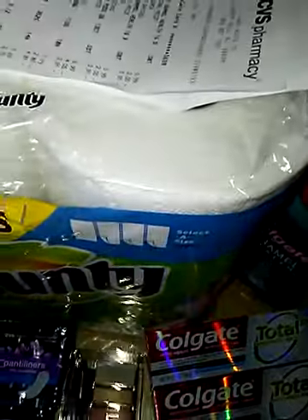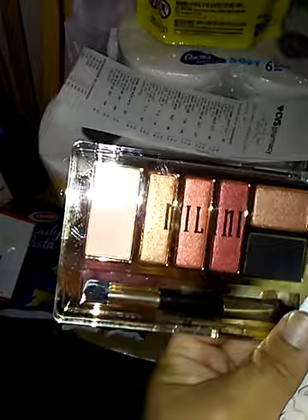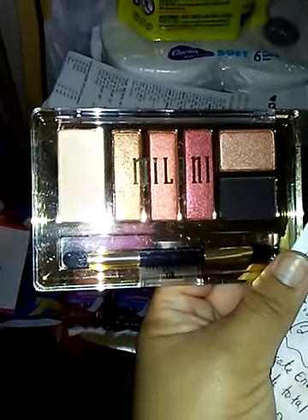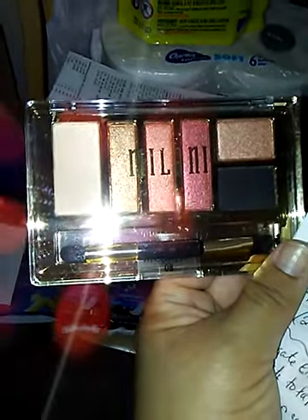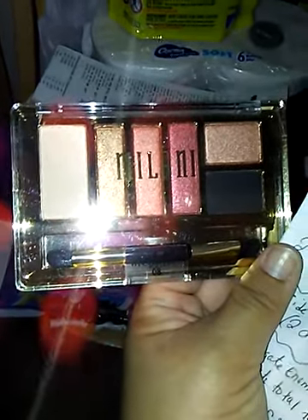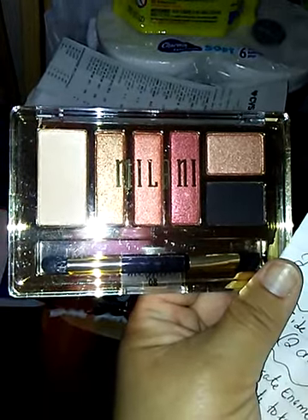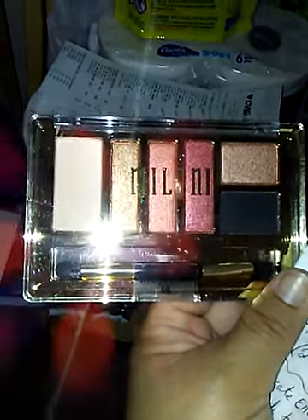The Milani — this was $11.99. There are no coupons, but when you buy one product, you get a $5 ECB. I also had a $3 off $12 makeup coupon. I walked out paying $3.99.